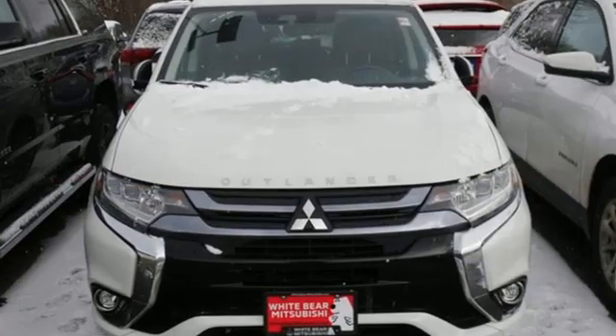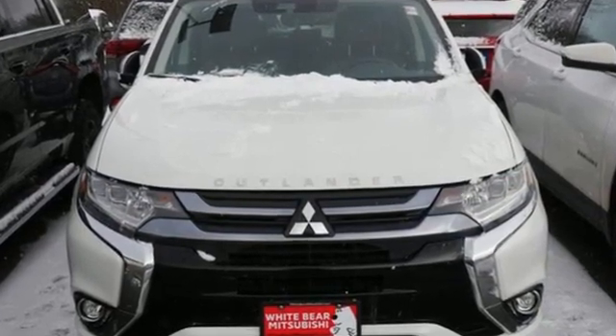Mitsubishi, pursue your passion. See what it can do for you when you take it for a test drive.